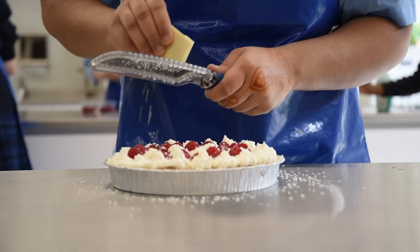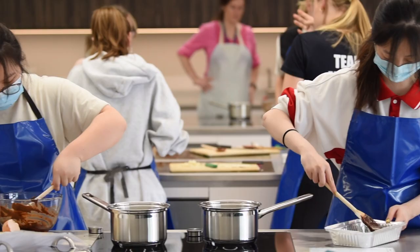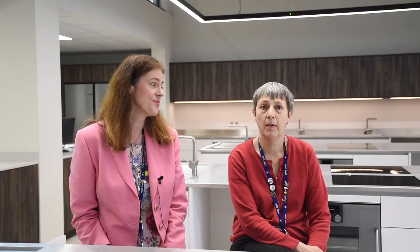We also have after-school clubs where we can offer various focuses on different courses, and the sixth form get to come into our kitchens and they have an elective as well.